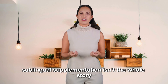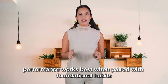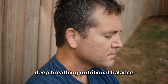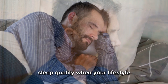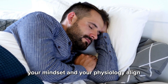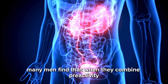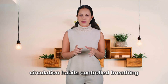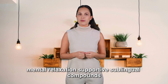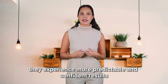Sublingual supplementation isn't the whole story. Performance works best when paired with foundational habits that support blood flow: hydration, light movement, stress reduction, deep breathing, nutritional balance, and sleep quality. When your lifestyle, your mindset, and your physiology align, your performance follows. Many men find that when they combine pre-activity circulation habits, controlled breathing, mental relaxation, and supportive sublingual compounds, they experience more predictable and confident results.